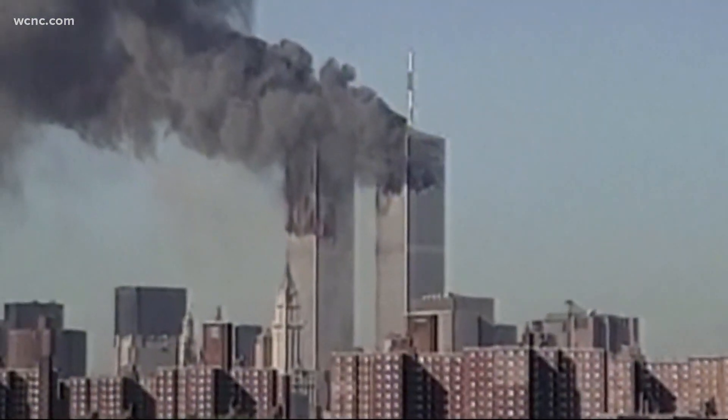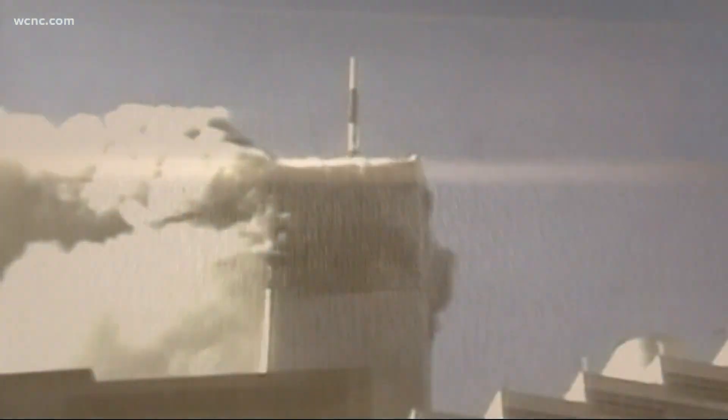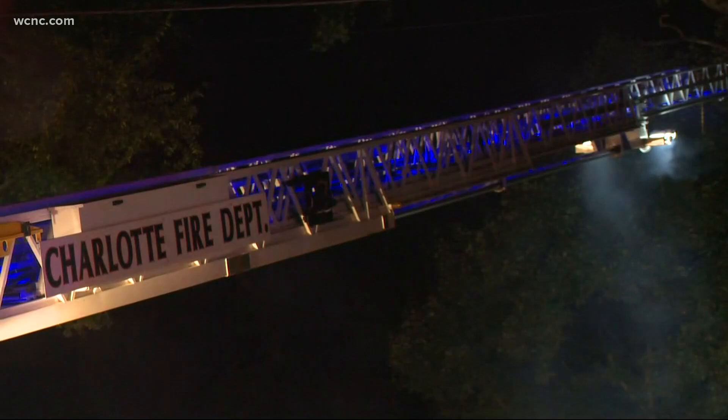On 9/11, hundreds of New York's Bravest poured into the World Trade Center, climbing thousands of steps in heavy turnout gear. From once-in-a-lifetime events to everyday emergencies,